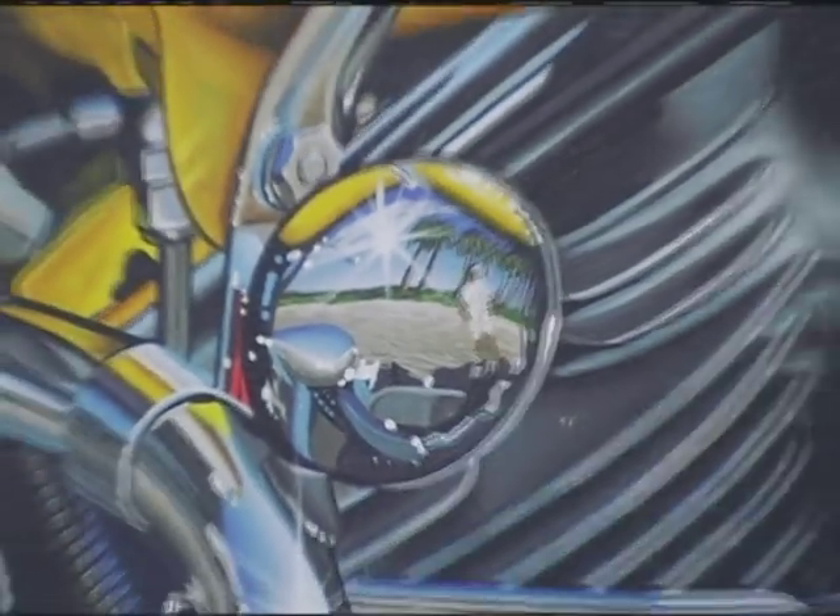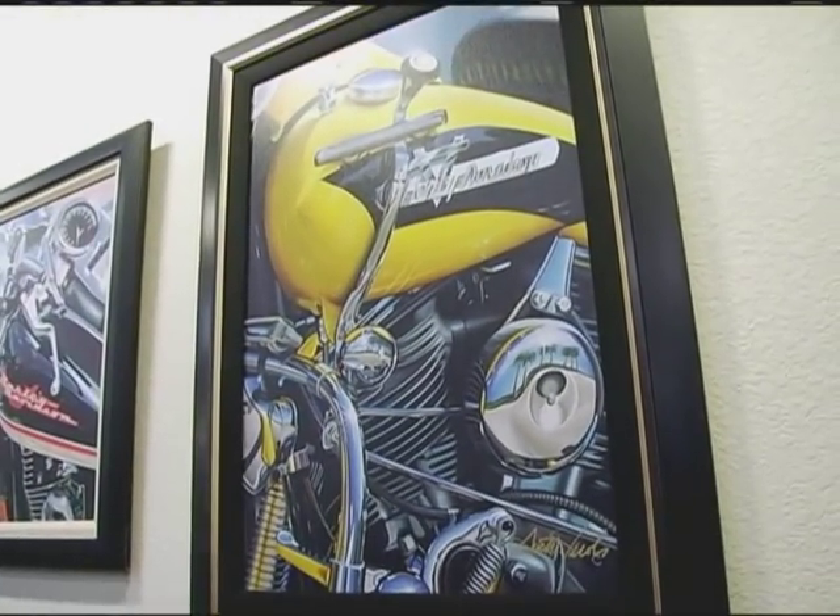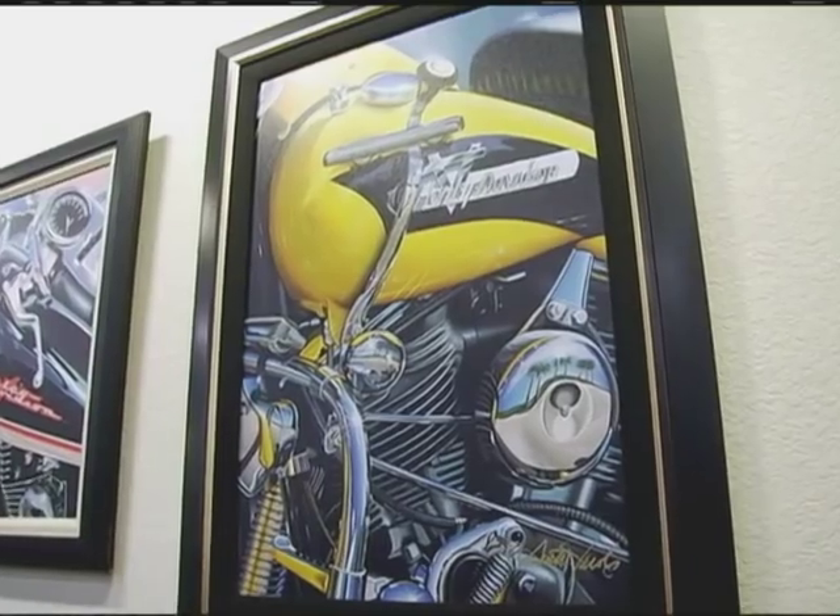It's those little subtle things that just amaze me. All the engine parts to the chrome, to even seeing palm trees shining in the chrome. Looking at it, it makes me want to jump on my bike and ride.